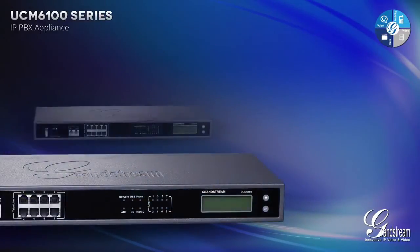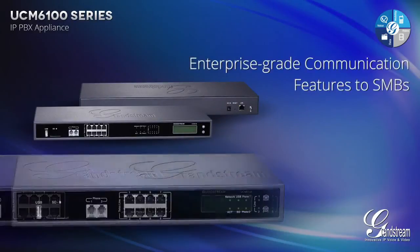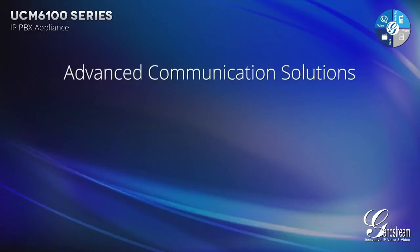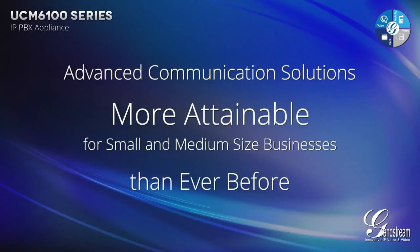The UCM 6100 Series was designed specifically to bring enterprise-grade communication features to small to medium-sized businesses in an easy-to-use fashion at a potentially disruptive price point with no licensing fees, making advanced communication solutions more attainable for small to medium-sized businesses than ever before.